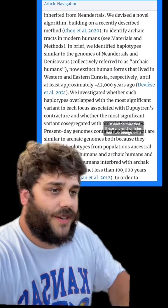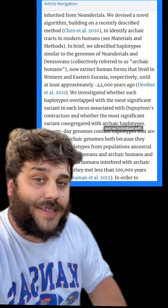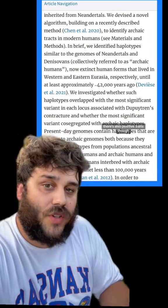So Viking disease is just another way that these ancient hominins that lived alongside us — and that we hybridized with — still affect us today. This one is a negative trait, but there are also positive traits.